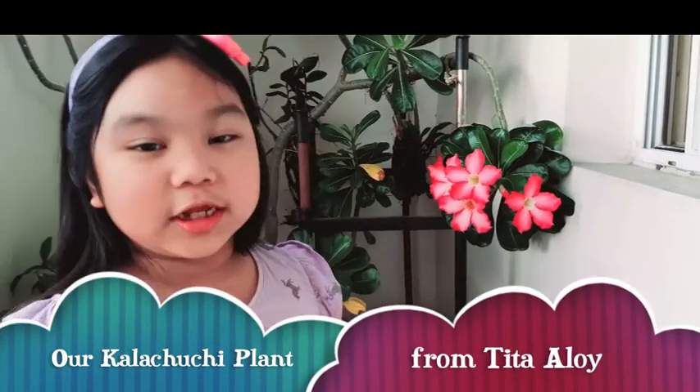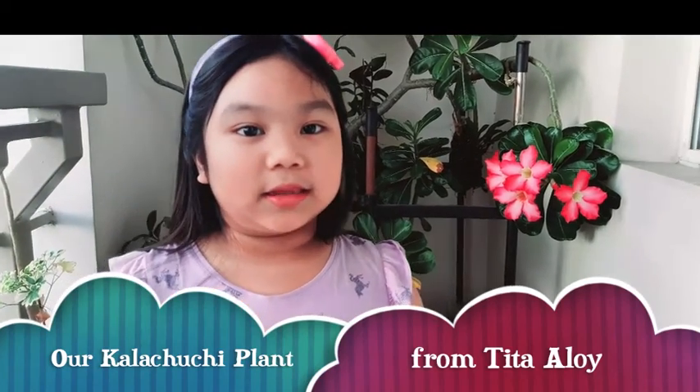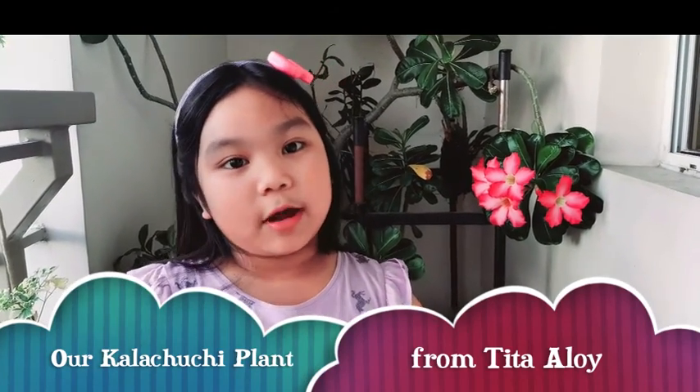This was actually given by Tita Alois. She was our neighbor before, but now they moved to Netherlands.